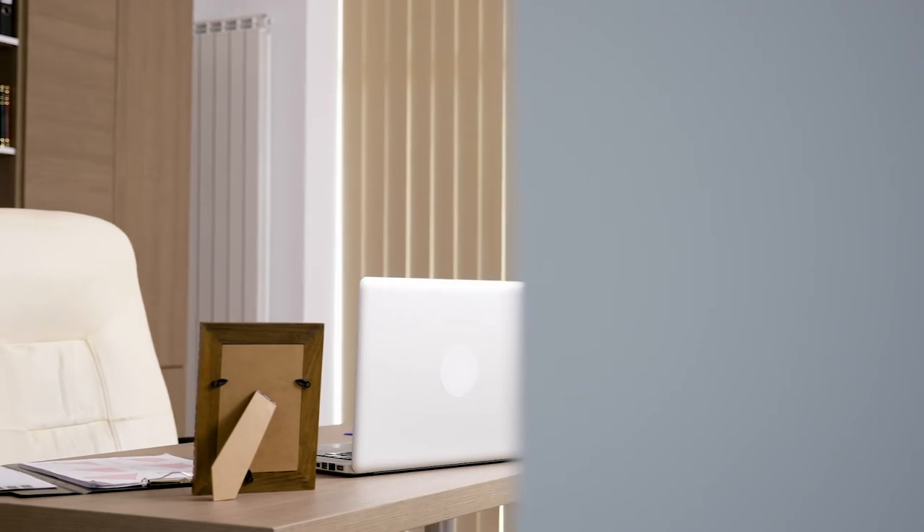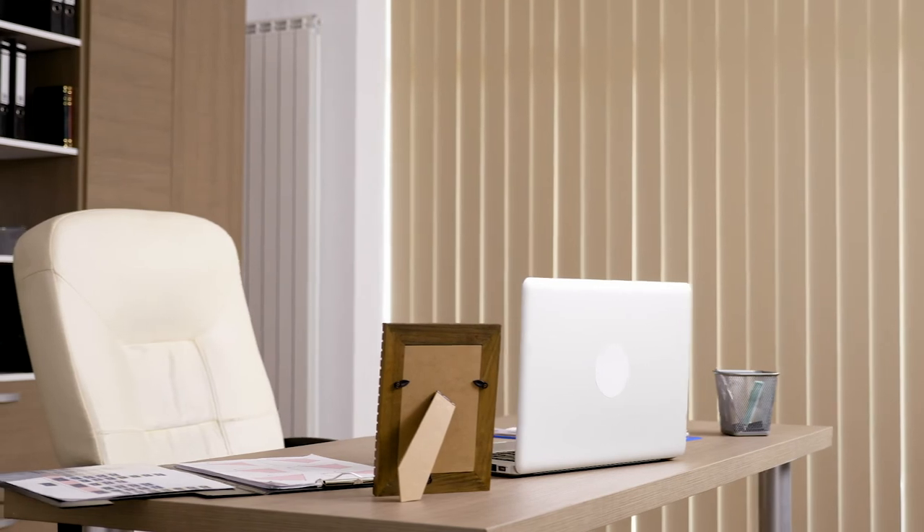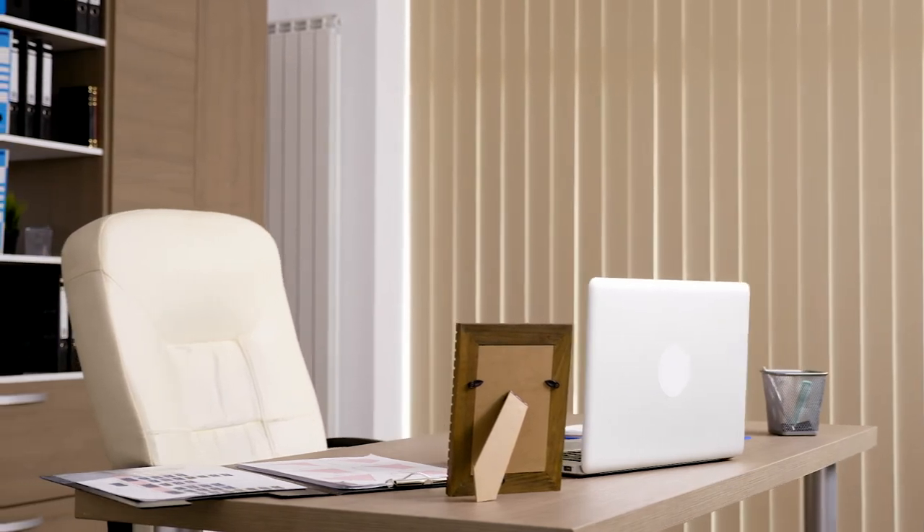In addition to storage units, at some locations Extra Space Storage offers office space with internet access, phone lines, and much more. Ask for more information about this affordable solution.